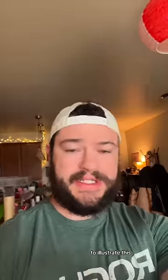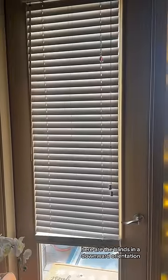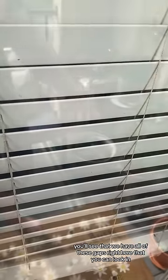To illustrate this, here are the blinds in a downward orientation. I'll go outside and look inside. You'll see that there are all of these gaps that you can look in through — the window's reflective so it's hard to see, but the point is still there. Whereas if the blinds are in an upward orientation, there are no gaps and you can't see anything at all.